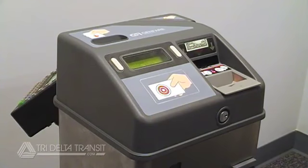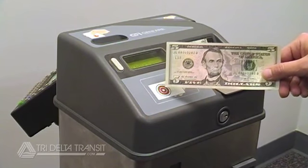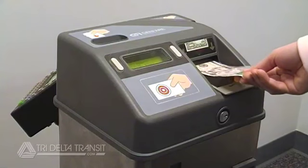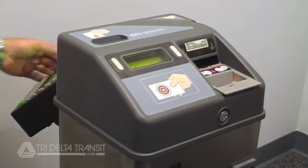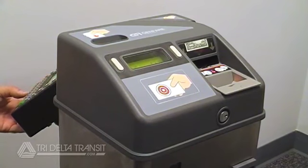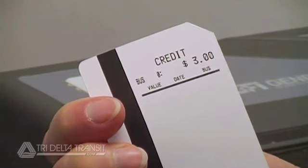Let's say you want to pay for a single ride, but only have a $5 bill. Insert the bill into the fare box and tell the driver you only want to pay for a single ride. The fare box will deduct your fare, and the driver can then have the fare box issue a credit ticket for the remaining balance that you can use for a future ride on the bus.